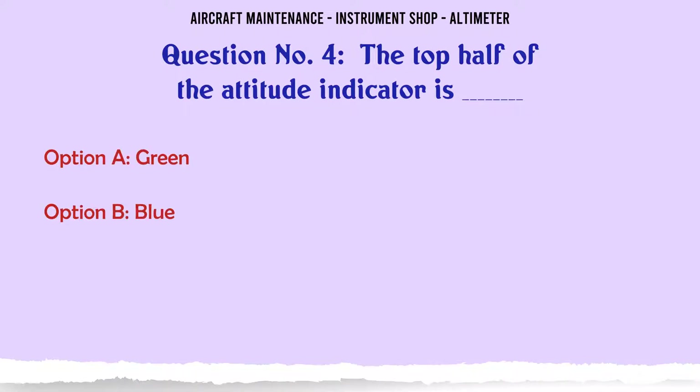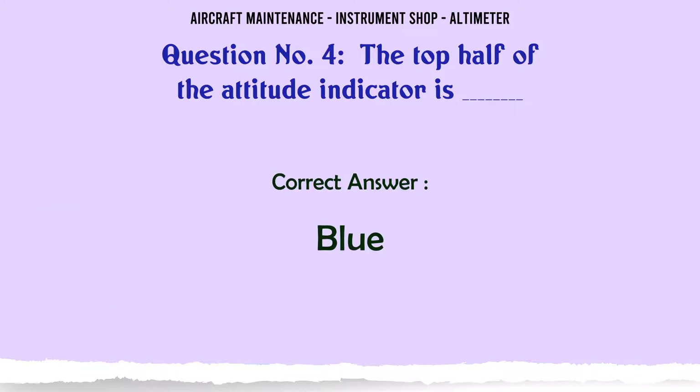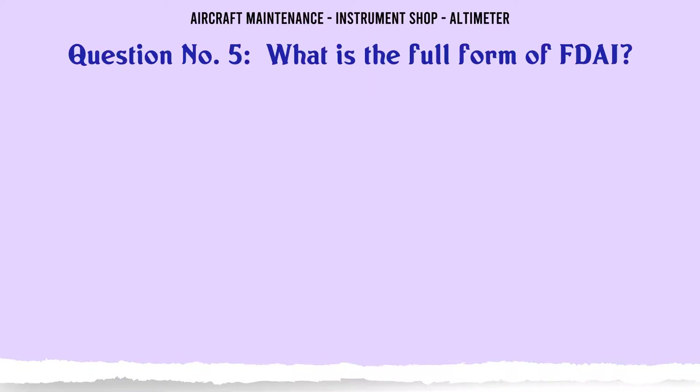The top half of the attitude indicator is: A. Green, B. Blue, C. Brown, D. Yellow. The correct answer is Blue.